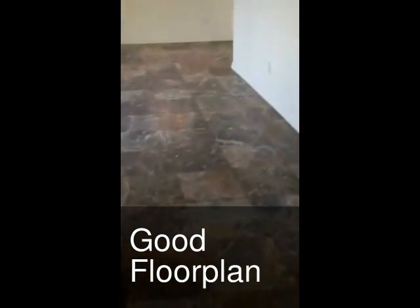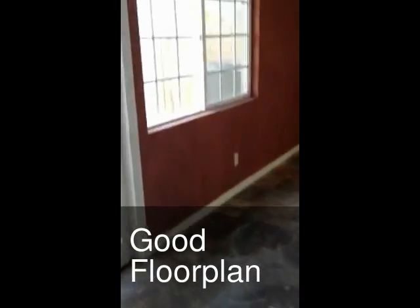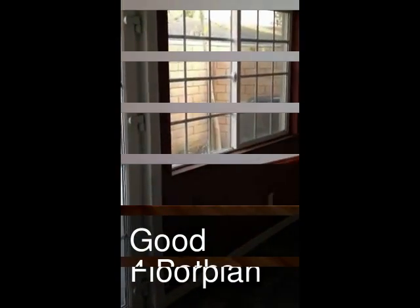We're in the Westminster Unified School District. This one has a family room downstairs. The one next door has a family room upstairs with the cherry wood flooring in it.